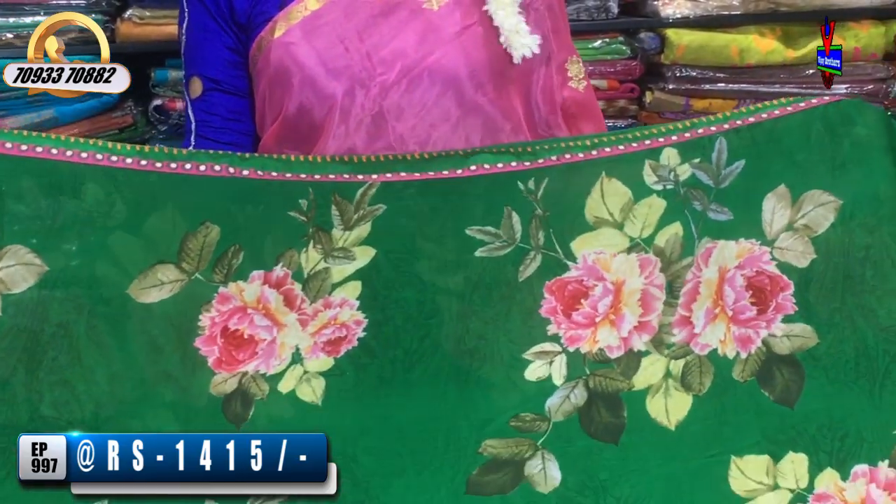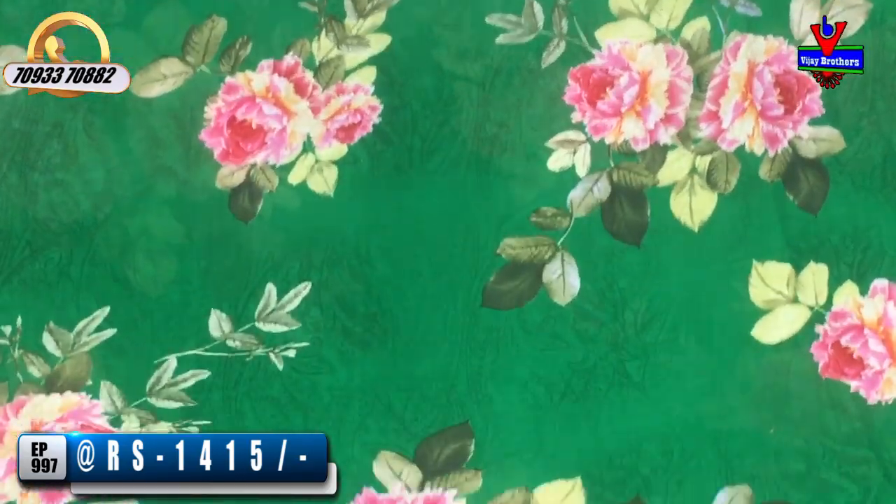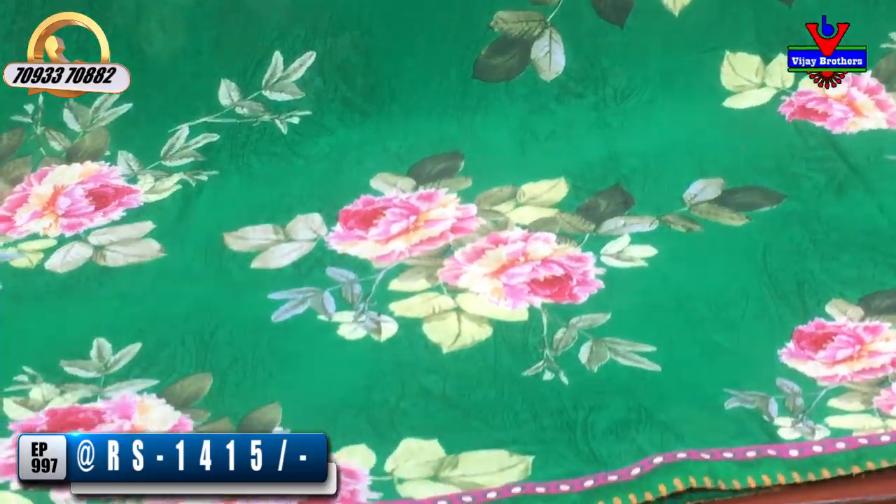We have a white color floral print with rose bunches. The three sides border is the same border. The cost is 14,000 rupees. This is the blouse part.